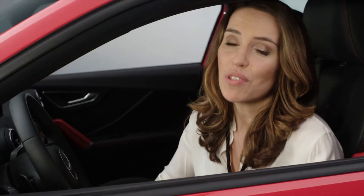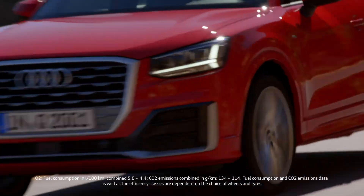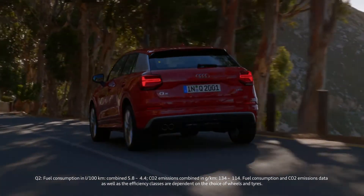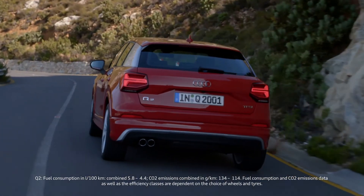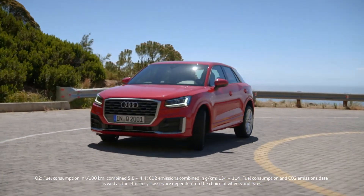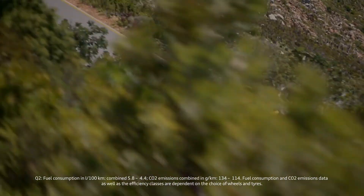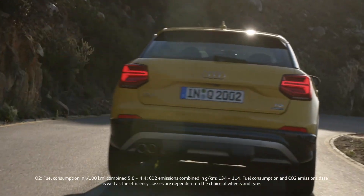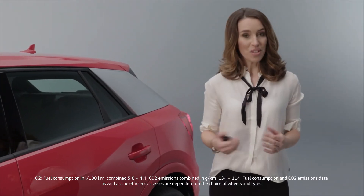The Audi Q2 offers luxury-class driver assistance systems, including congestion assist and park assist. It comes standard with Audi PreSense Front — a system that recognizes critical situations with other vehicles and can initiate emergency braking if need be.